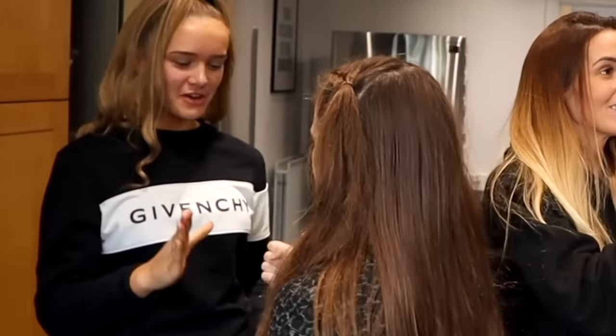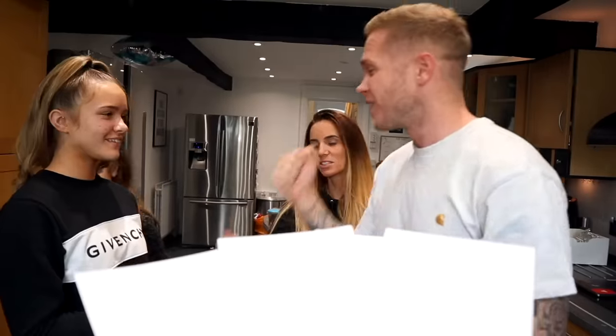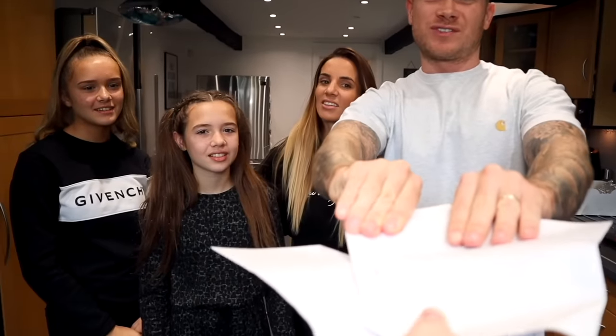To decide who goes first we're going to do rock paper scissors. Dad won, so he gets to choose who goes second — his favorite wife!